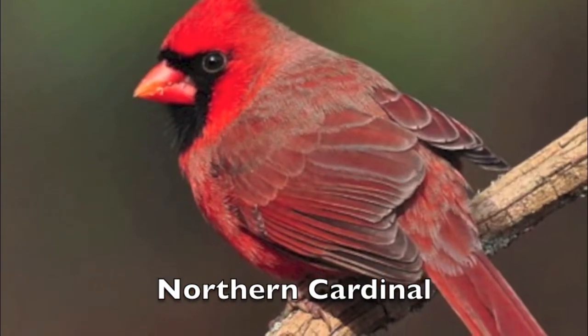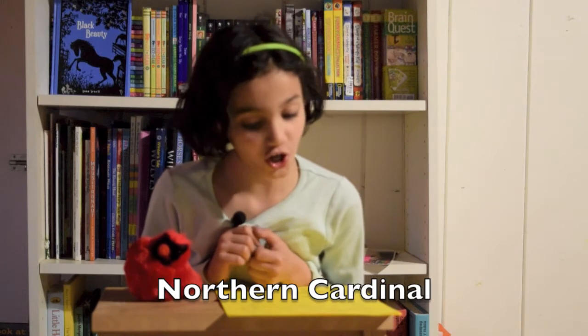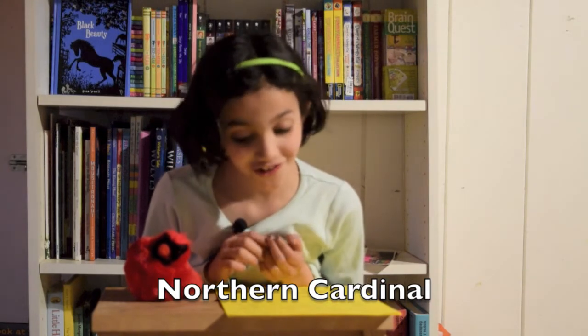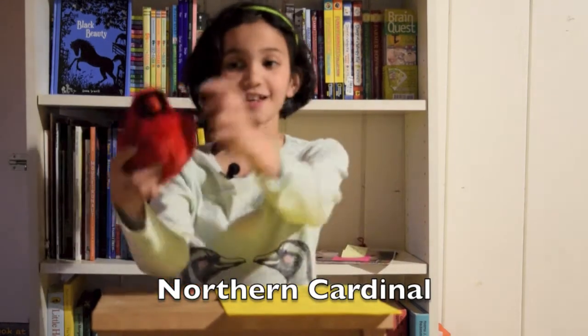Today I'm going to teach you some facts about a northern cardinal. One of the facts that I've gathered are males are dark red with a black mask on their face. See, there's a black mask on their face.